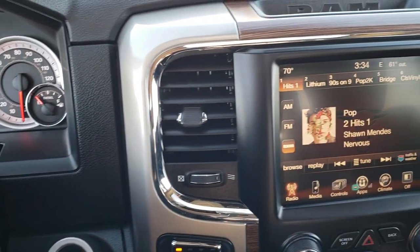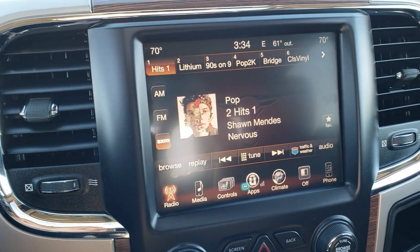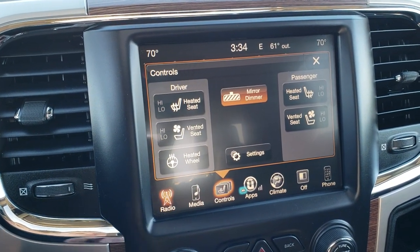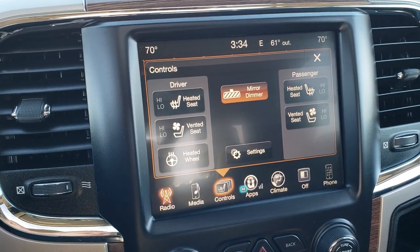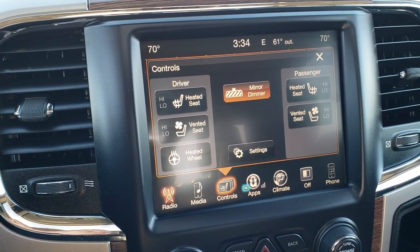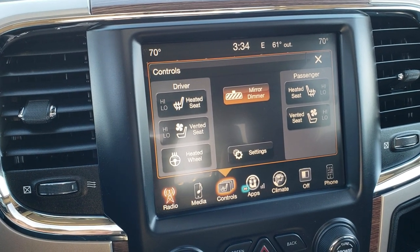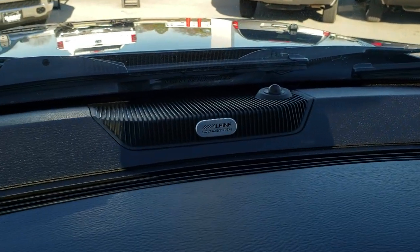This one has the 8.4 inch touchscreen radio with AM, FM, and Sirius XM radio capabilities. It has heated and cooled seat buttons right there, as well as heated steering wheel. The cool thing about this radio is that you can add navigation to it if you want — it is nav capable. Just ask your salesman about the specifics on that. It's right around $595 to install that onto the radio, and we can do it here at the dealership.